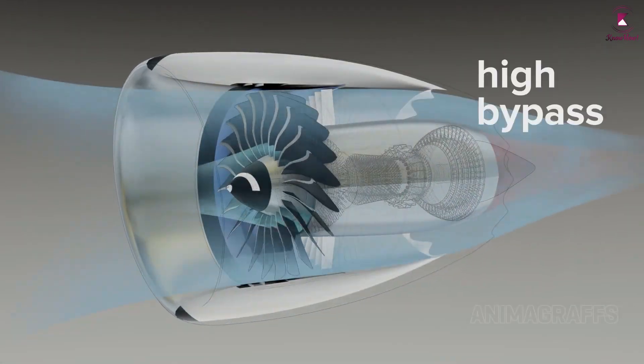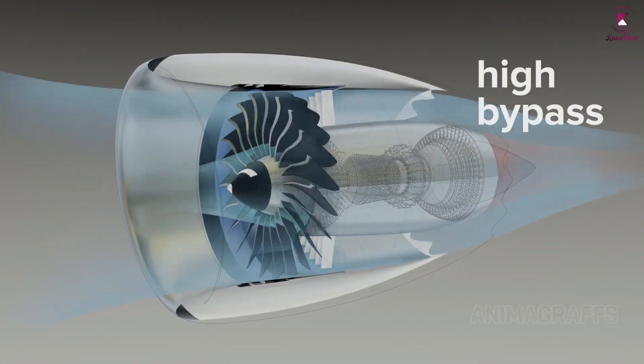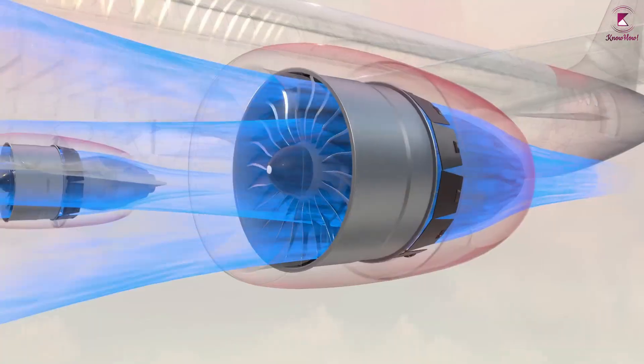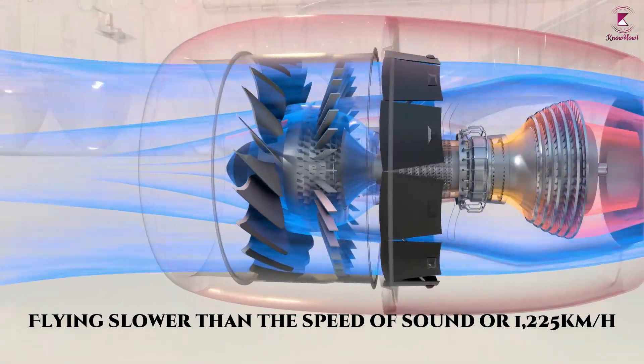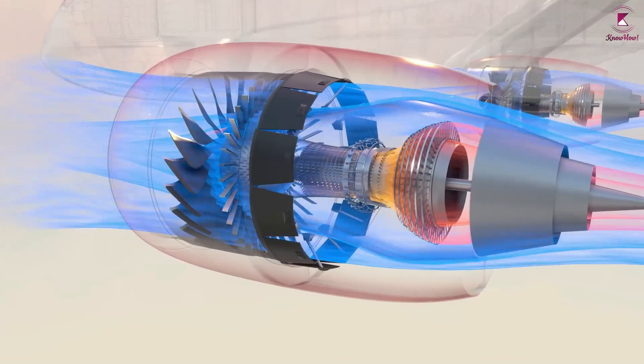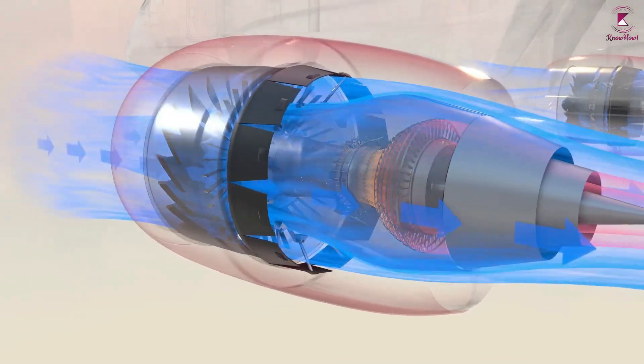Commercial aircraft tend to use high-bypass turbofan engines, which are suitable only for subsonic flight — flying slower than the speed of sound, or 1,225 km per hour. These engines optimize fuel efficiency and reduce noise.